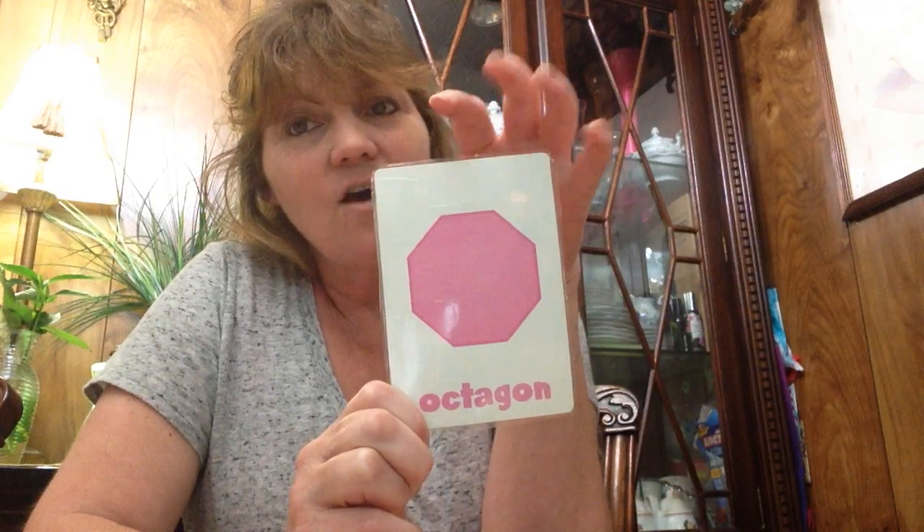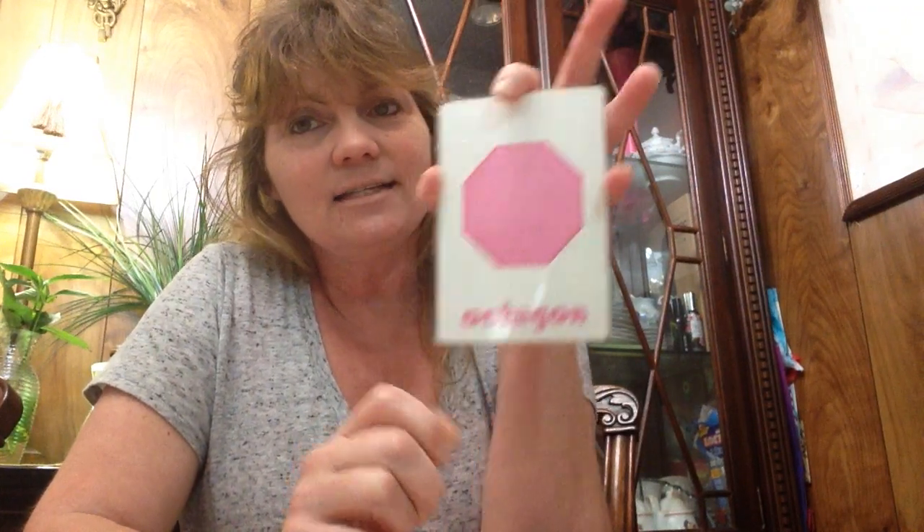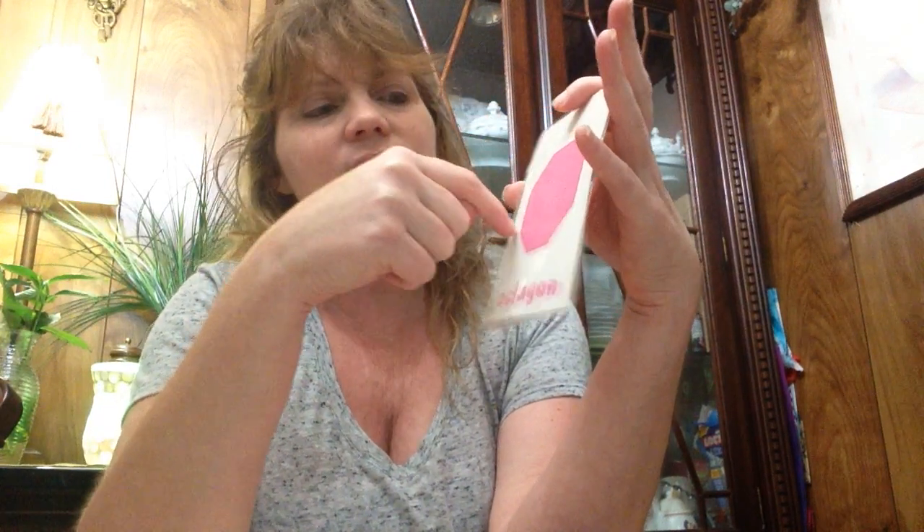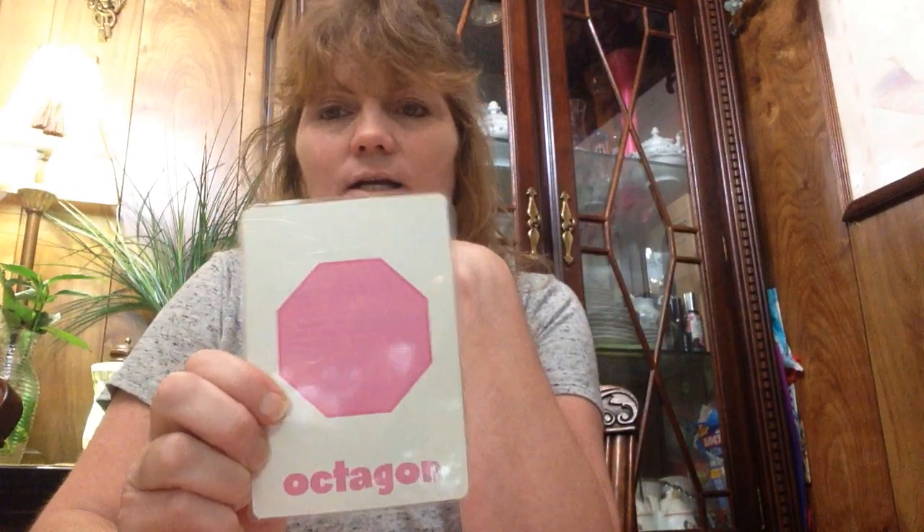And what is this one? An octagon. And an octagon has 8. Let's count: 1, 2, 3, 4, 5, 6, 7, 8. It's an octagon.